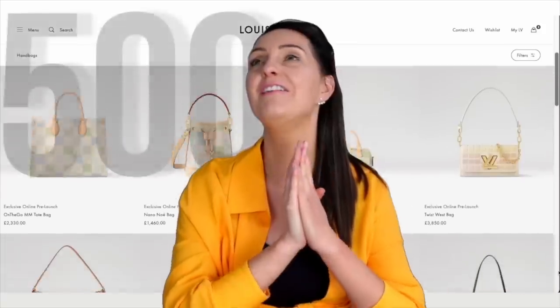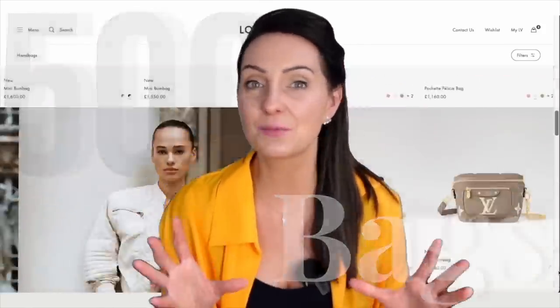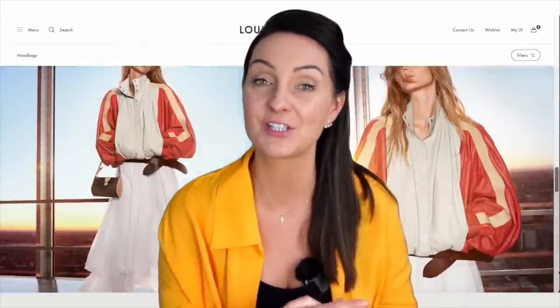My name is Steph. You can't actually filter the Louis Vuitton website by cheapest price, so I've had to trawl over 500 styles of bags to bring you this list. Thanks to price increases, this list has definitely changed a lot over the years. I'll pop links in the description box so you can shop this video super easily, and stay tuned until the end where I'll reveal my favourite cheapest Louis Vuitton bag.